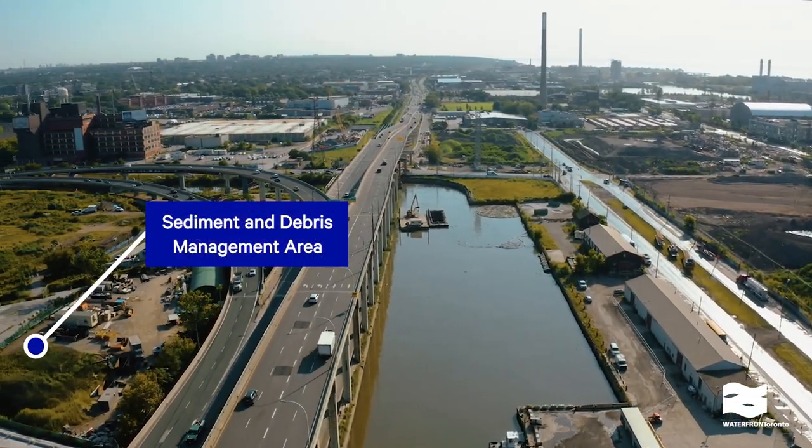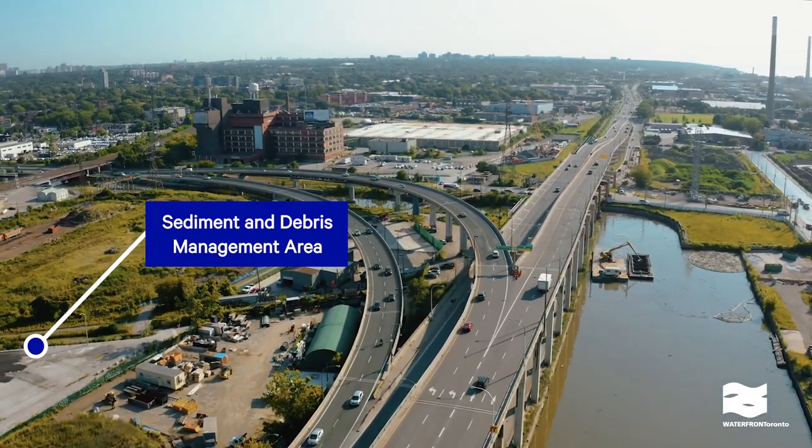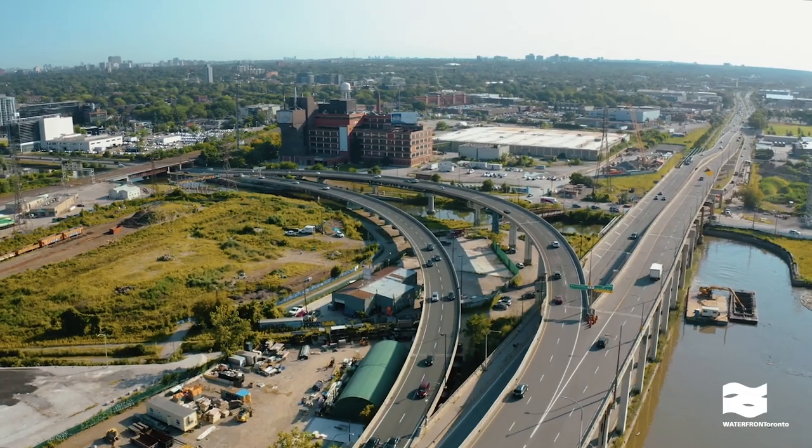This is the sediment and debris management area, where we will create structures to control the flow of water and manage sediment and debris flowing down the Don River.